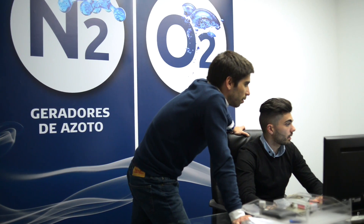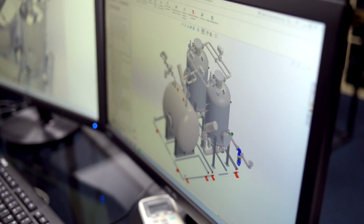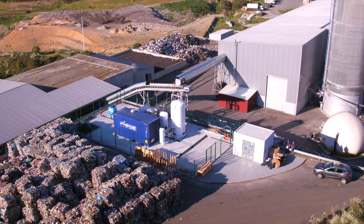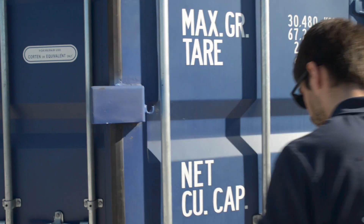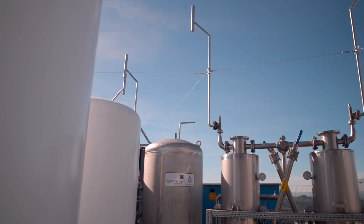SysAdvanced is known for its integrated project capacity, developing, manufacturing and delivering complete systems on a turnkey basis. Containerised and skid-mounted systems are among the solutions we provide, as well as high-pressure systems and military and hospital-grade solutions.